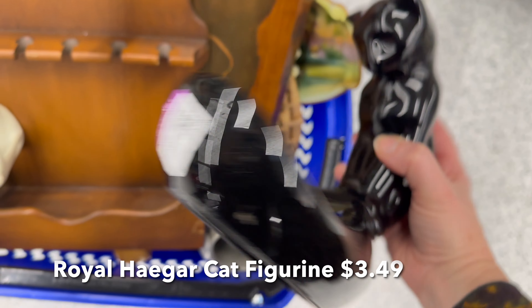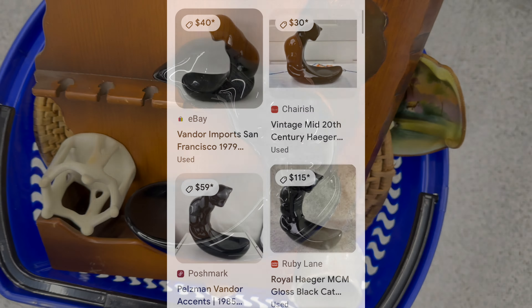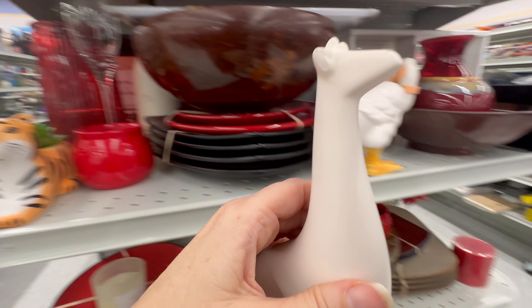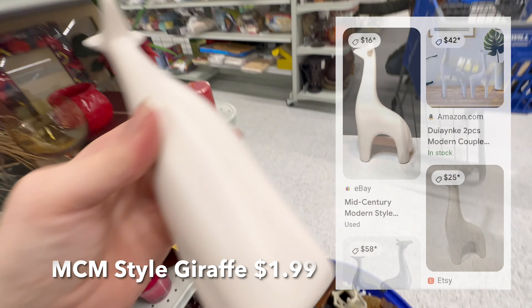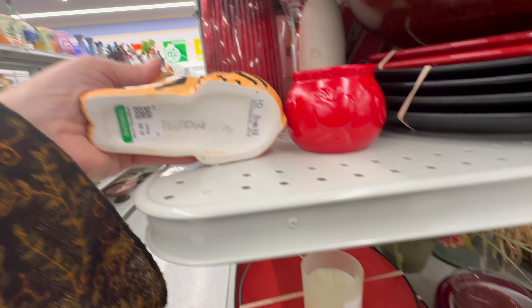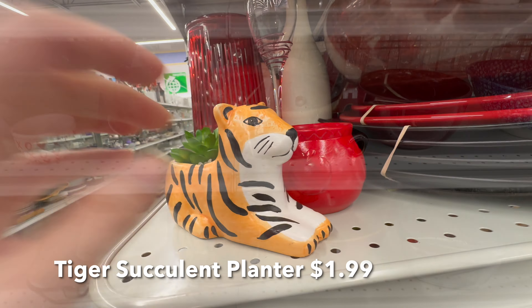Look what I spotted in this cart that was getting ready to be put on the shelves — cool score! I ended up putting this guy back at the checkout stand, because unfortunately he had a big chip on his ear that I hadn't noticed previously.